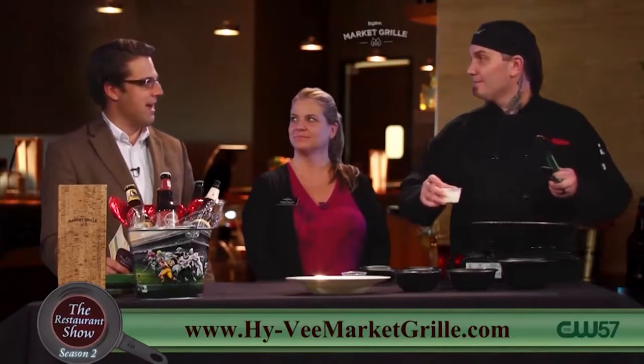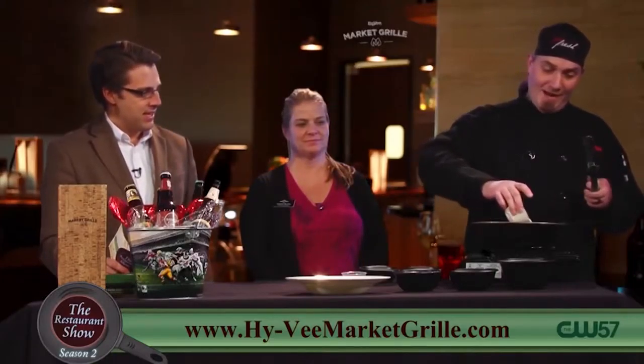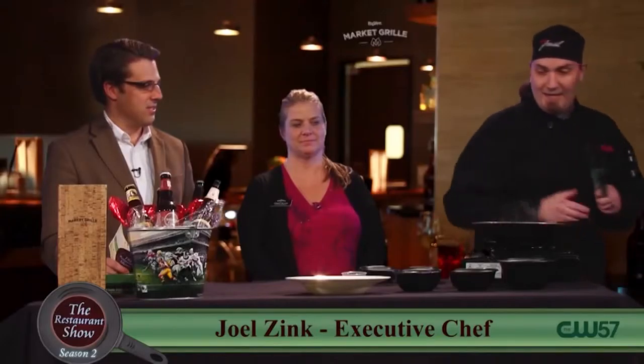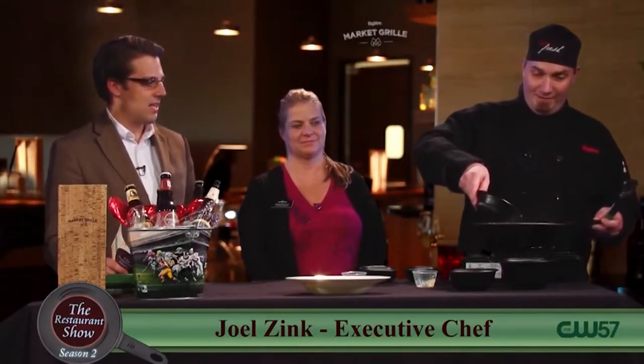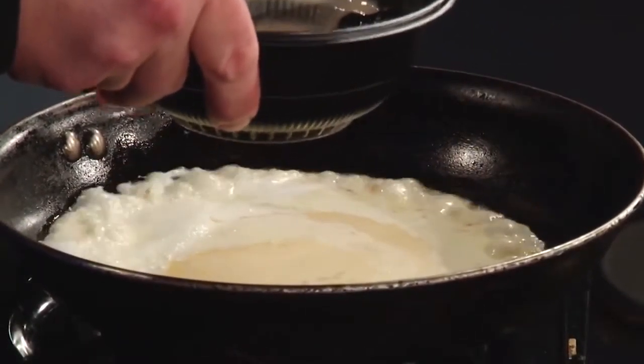Salt and pepper is just such a simple thing that we kind of take for granted, but it's a really great seasoning, obviously. So now we're going to add a little bit of heavy cream. It starts bubbling and then we have a little bit of Alfredo sauce — we don't want too much, just a little bit.